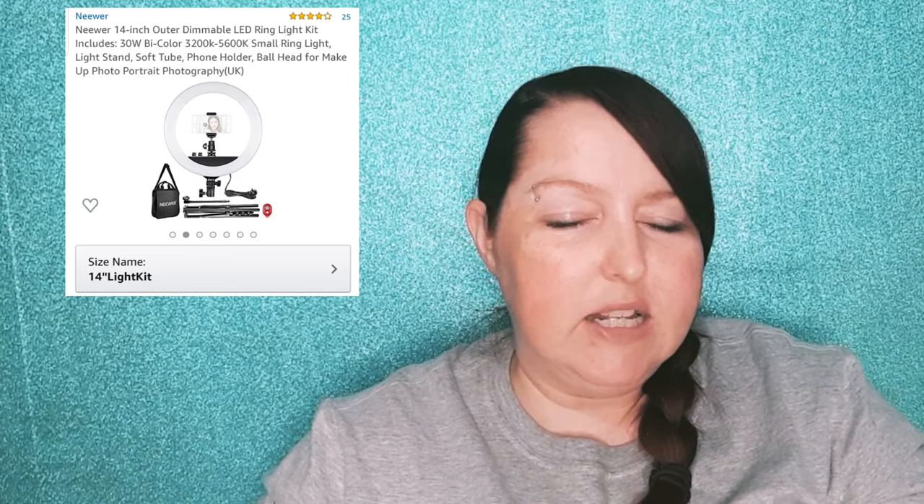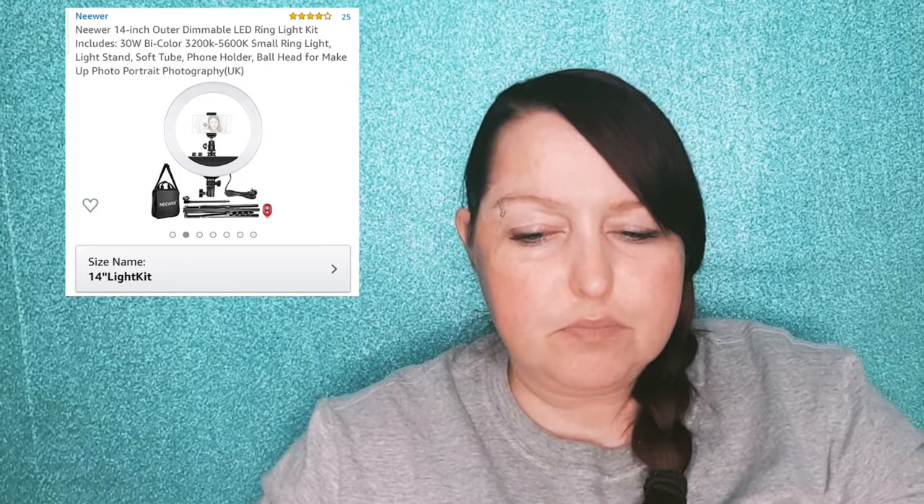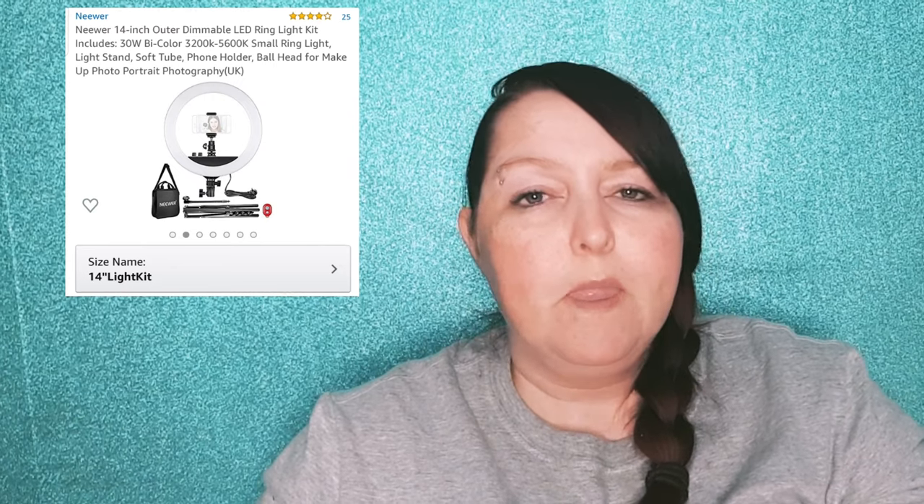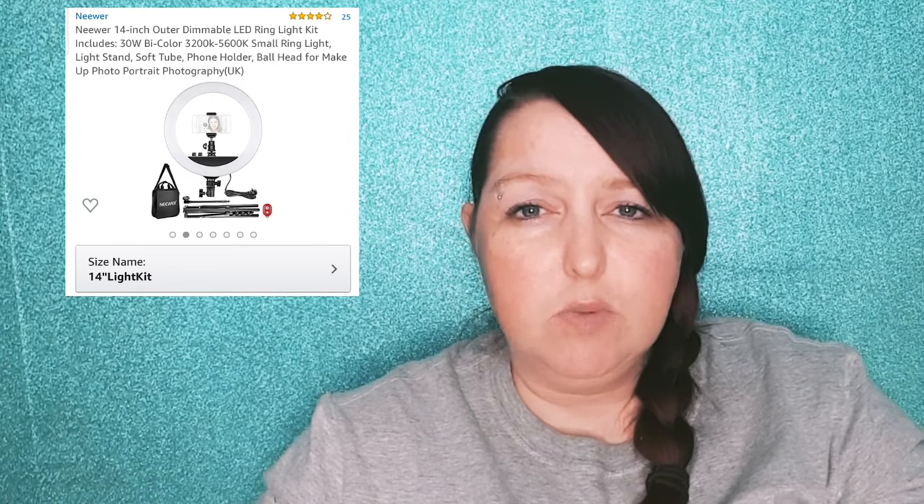You may have noticed that the light in here is different from usual, and that's because I just bought myself a new ring light — I think the brand is Newer. I'm in the middle of filming a review for this at the moment because I didn't just want to do a first impressions; I wanted to really try it out. At the moment I'm trying to figure out the balance of light I should use and the positioning and everything, so that review should be up sometime this week.